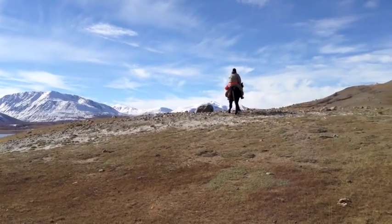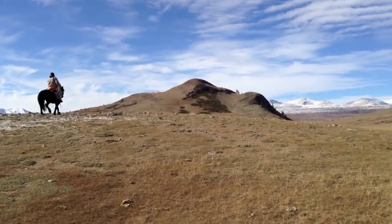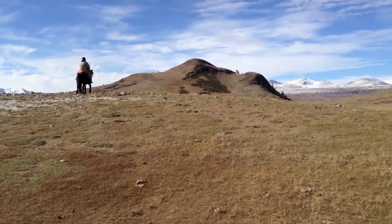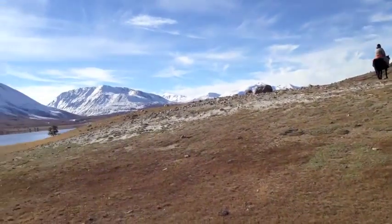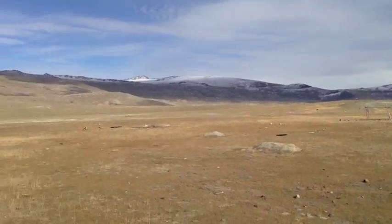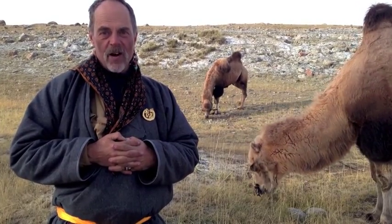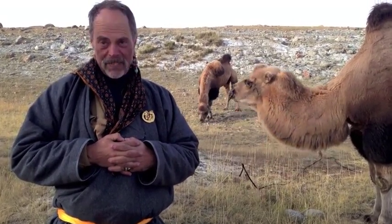We lost the camels, so we're sending out scouts and checking out the landscape to see if we can figure out where our camels went, because there's just a whole lot of nothing around here and we need our camels. I would just like to say how much I really like camels.